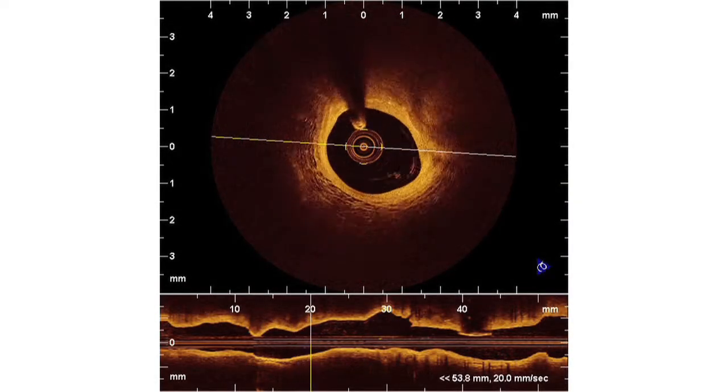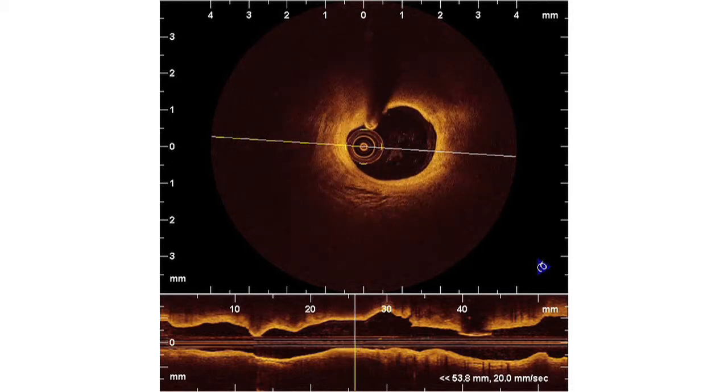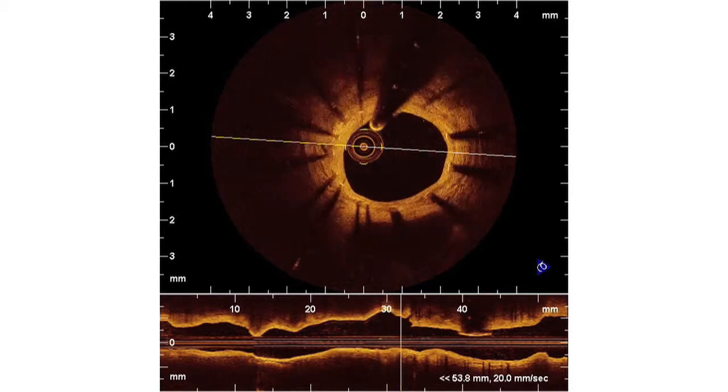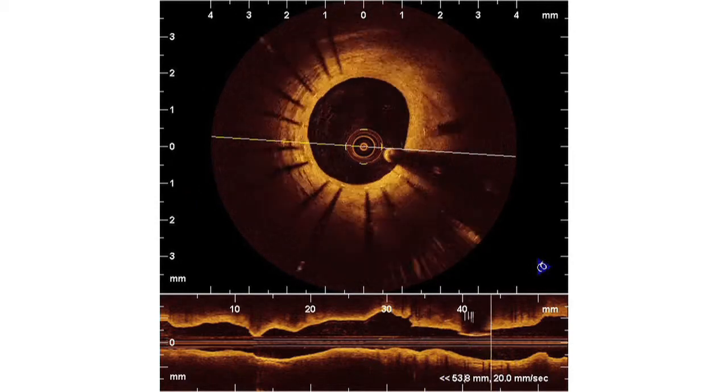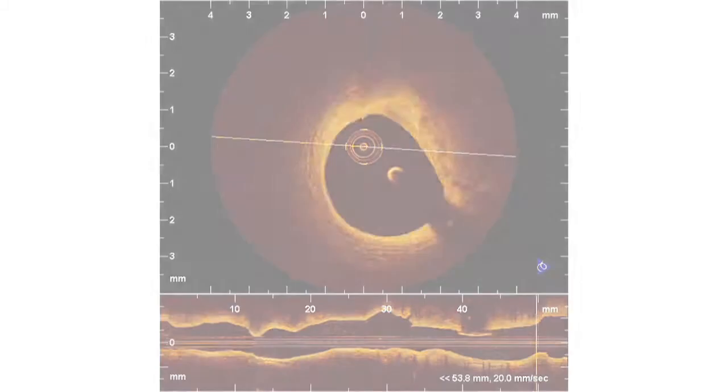This laser engine, this tunable laser, enabled us to image what took about 20 seconds previously using the balloon technology — and do this same image, in fact with higher quality, in about 2 to 3 seconds. This 2 to 3 second image is completed without the use of a balloon, by using a flushing technique that's very familiar to cardiologists who already do x-ray angiography and dye imaging of the coronary arteries. So this is truly a revolutionary technology that was enabled by the laser.